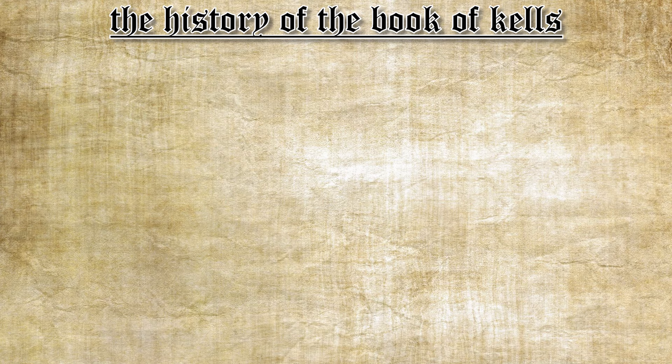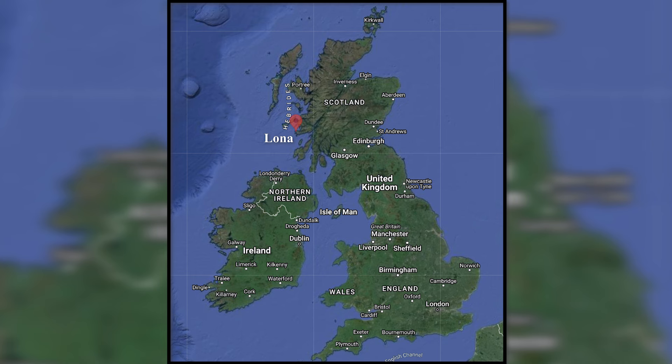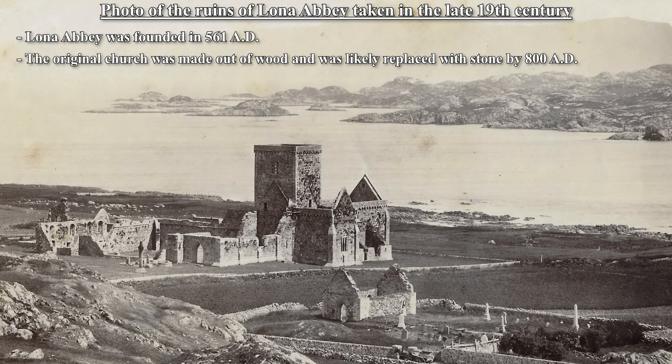The Book of Kells was likely written on the island of Iona in western Scotland, in a monastery that St. Columba and his 12 disciples founded in around 561 AD. This monastery was a stepping stone for converting Scotland to Christianity. St. Columba also founded the famous Irish monasteries of Derry, Darrow, and Kells. The book's journey to Kells is pretty interesting — it involves Vikings.